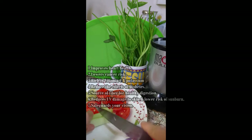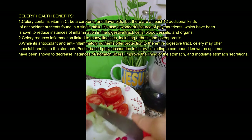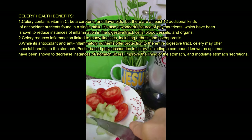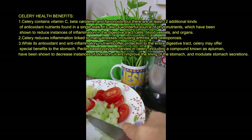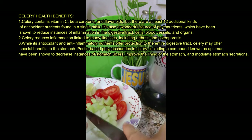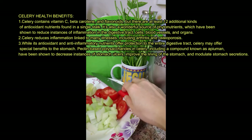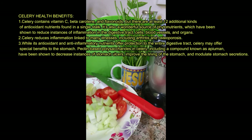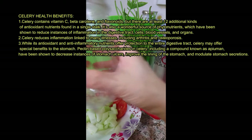Health benefits of celery. Celery contains vitamin C, beta-carotene, and flavonoids, but there are at least 12 additional kinds of antioxidant nutrients found in a single stalk. It's also a wonderful source of phytonutrients, which have been shown to reduce instances of inflammation in the digestive tract, cells, blood vessels, and organs.